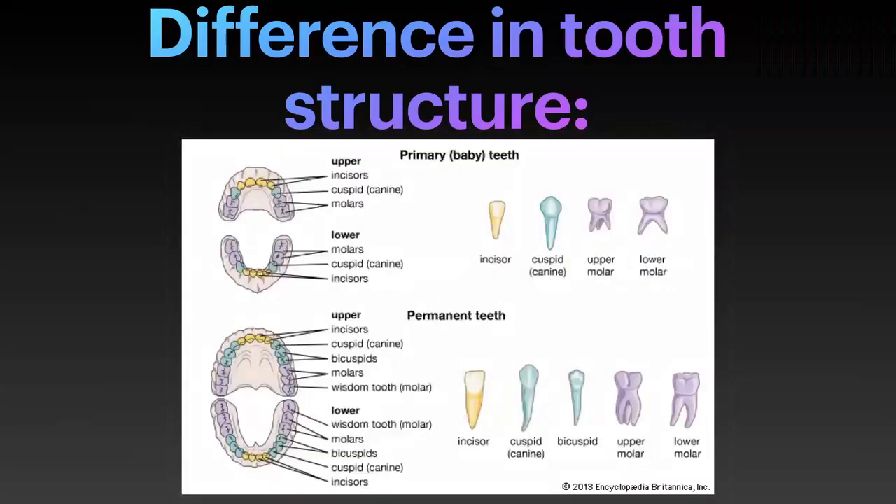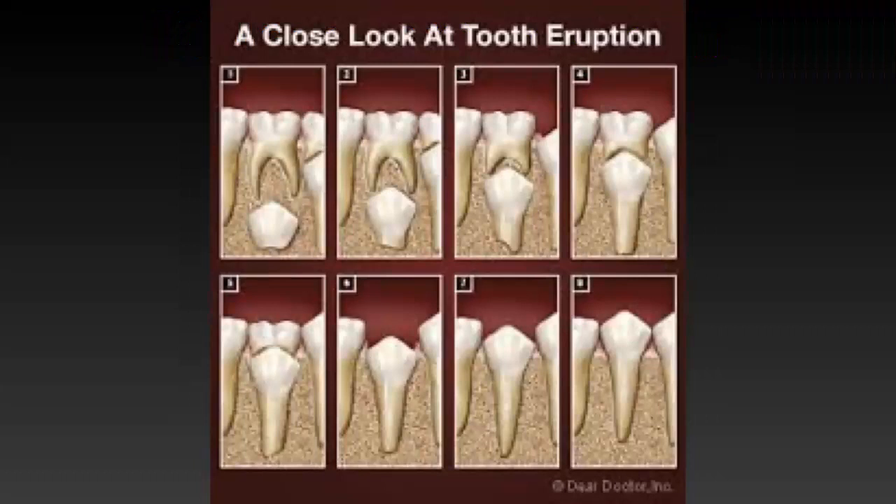Baby teeth have wider enamel, but the enamel is actually a little bit thinner, and the dentin — which is the second layer — has a larger width proportionally. When kids get cavities, we don't have a lot of tooth to work with since they're pretty tiny, so as soon as a cavity happens we sometimes have to fix it sooner than we would with an adult tooth.